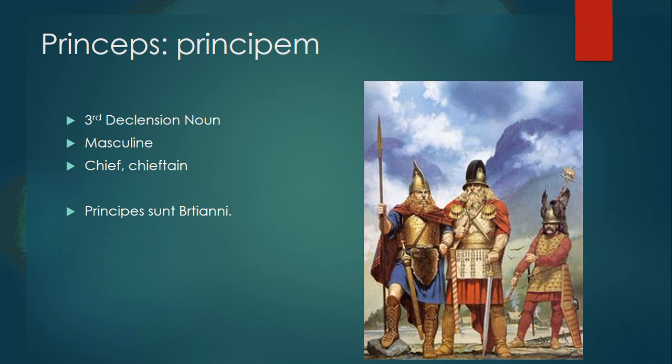Princeps, principem is a third declension masculine noun, meaning chief or chieftain. We also see it in the Roman context meaning first citizen — it's what Augustus called himself. Instead of being an emperor, he was the first citizen. Principes sunt Britanni — the chiefs are British.